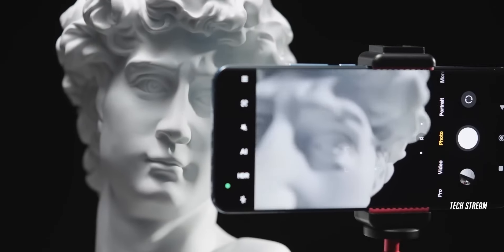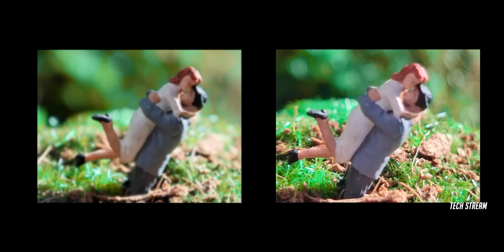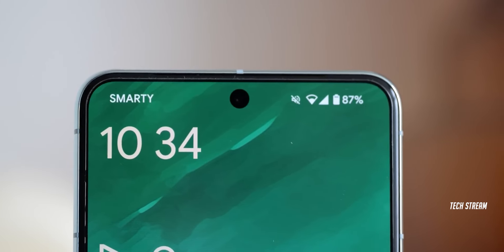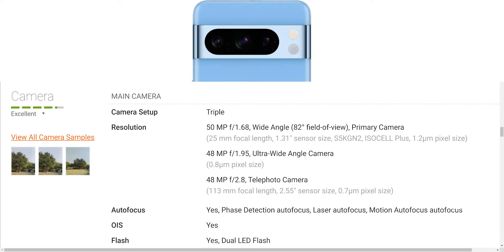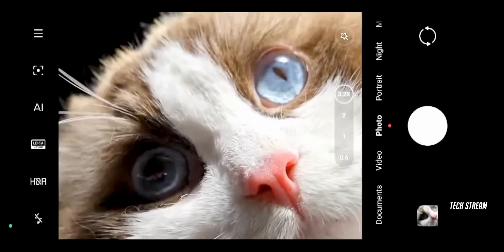The main attraction of the Pixel phones has always been its camera. The Pixel 9 Pro XL has an impressive 50-megapixel main lens, a 48-megapixel ultrawide lens, and a 48-megapixel 5x periscope lens. The front-facing camera has also received a major upgrade, jumping from 10.5-megapixel to 42-megapixel. Despite the similar camera specs from last year, let's hope that the camera optimization has been given a boost for the 9 Pro XL model.